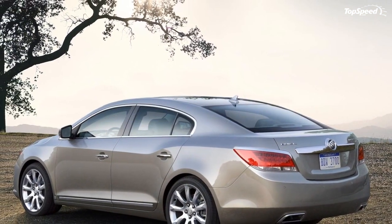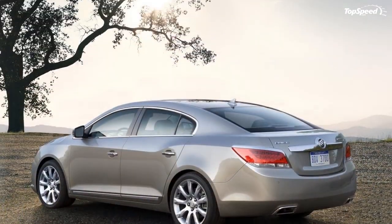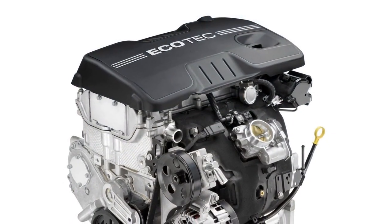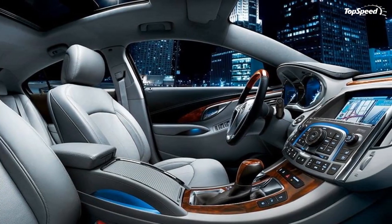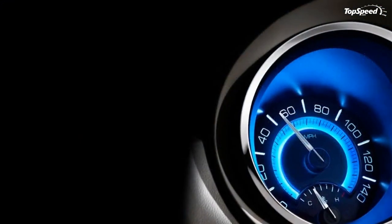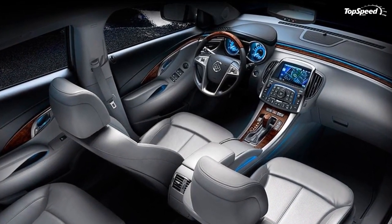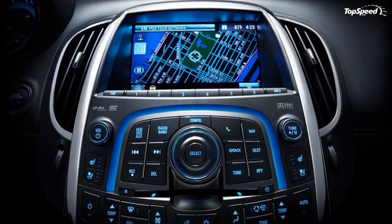The Hydra-Matic 6T70 six-speed automatic transmission has gear ratios of: 1st 4.48, 2nd 2.87, 3rd 1.84, 4th 1.41, 5th 1.00, 6th 0.74, reverse 2.88, with a final drive ratio of 2.77.